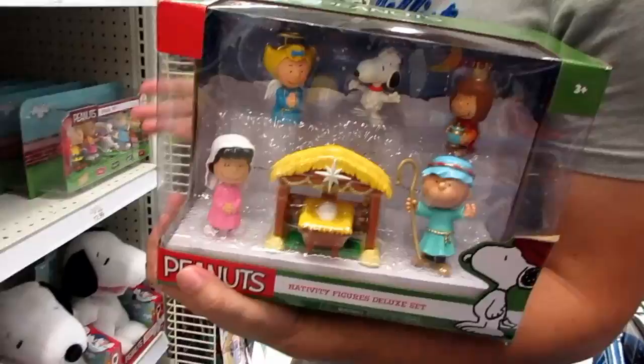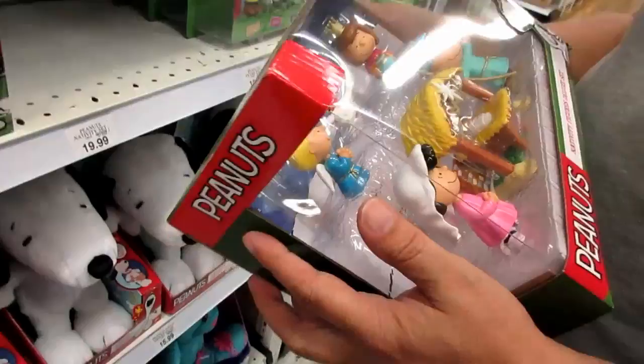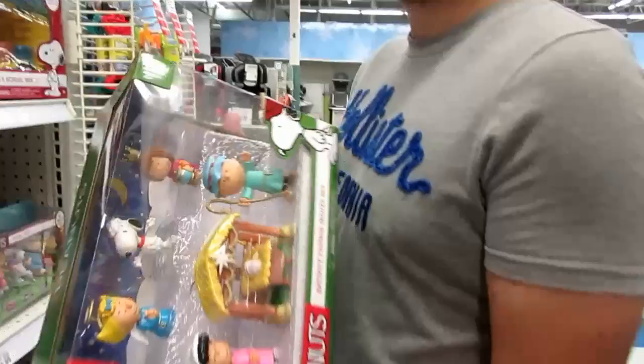There's so cool tie purses and Peanuts stuff. I think I showed you guys some of this because we bought this set already. The nativity is new though, and I really like that — $20, 20 bucks. I like it in the box. There's also a big Snoopy here, though the box is a little banged up.